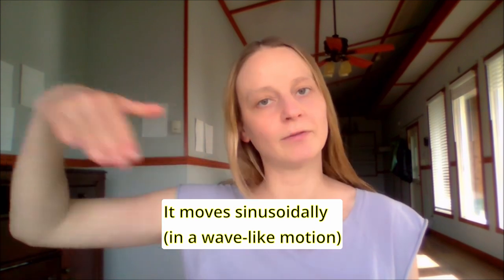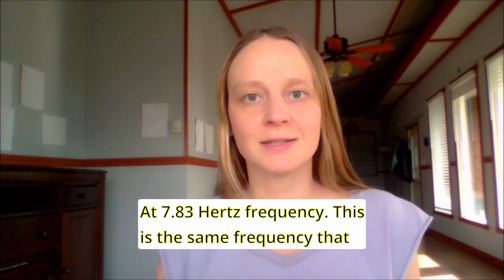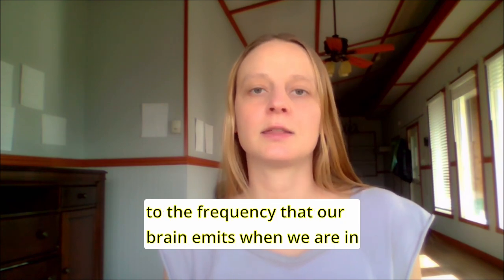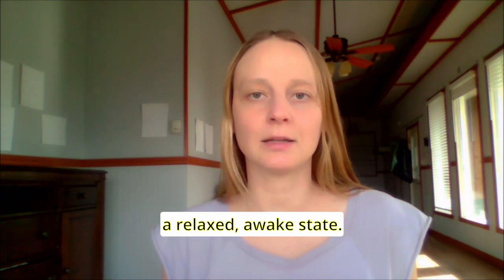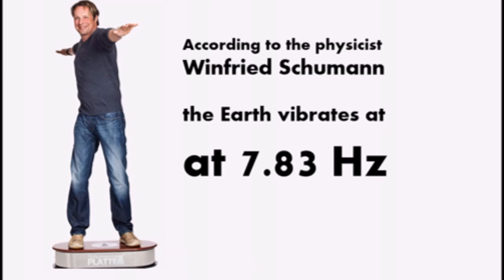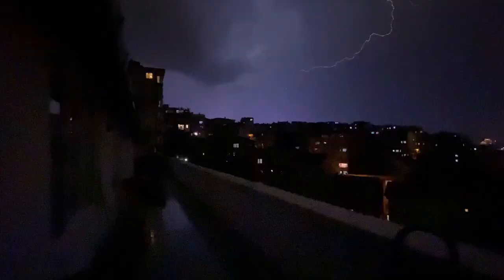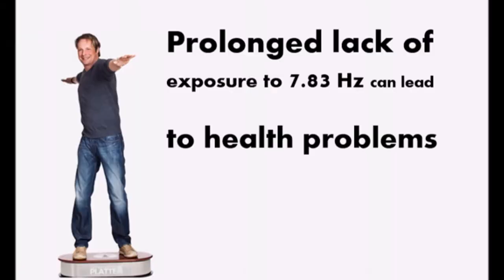Schumann 3D plate. It moves sinusoidally in a wave-like motion at 7.83 Hertz frequency. This is the same frequency that the planet Earth vibrates at and also corresponds to the frequency that our brain emits when we are in an awake relaxed state. It positively affects our entire body.